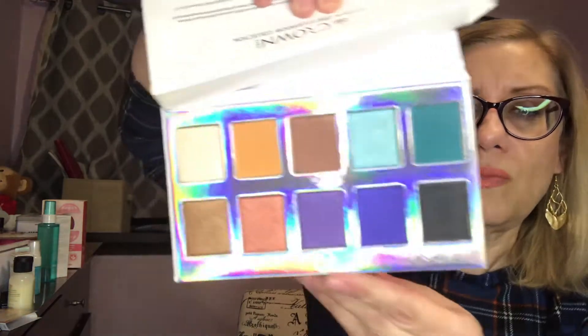I have another palette by Crown — this one is gorgeous. I just don't need it because I have so many similar ones, but look at these colors — beautiful palette.